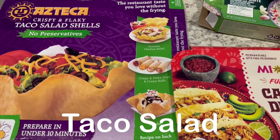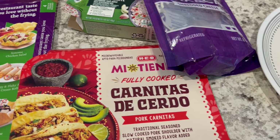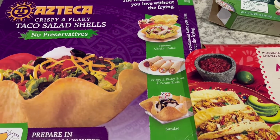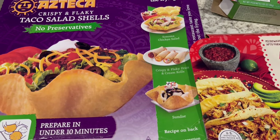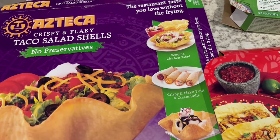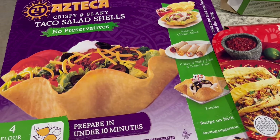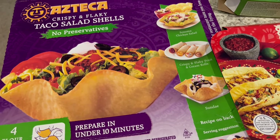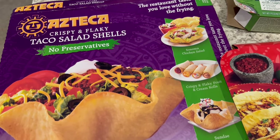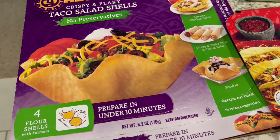For dinner tonight we are having taco salads. Howard and I are eating separately tonight because I have somewhere to go, so I'm going to show you mine. Here are the taco salad shells — Azteca brand, which I talk about on our channel all the time. I'm not sure if this company is still in business, but several months ago I bought a bunch of these and stuck them in my freezer. You get four of them and they come with little formers.